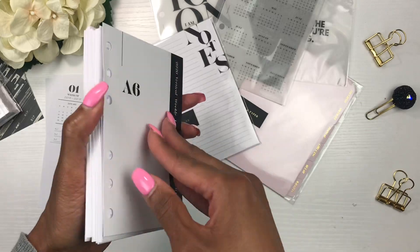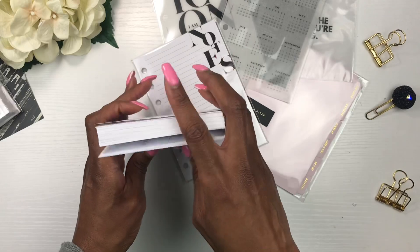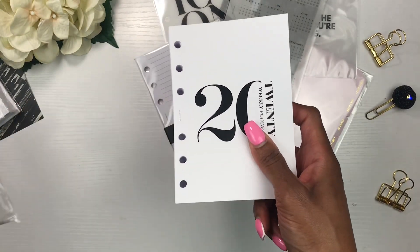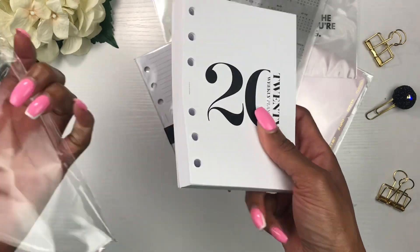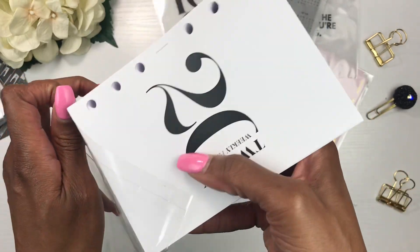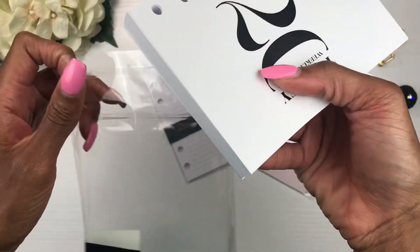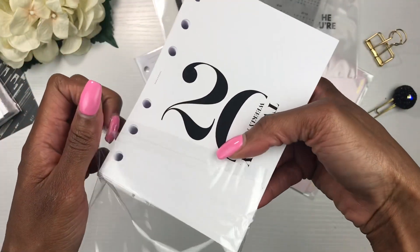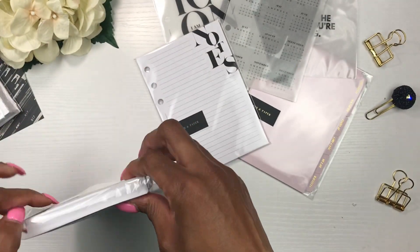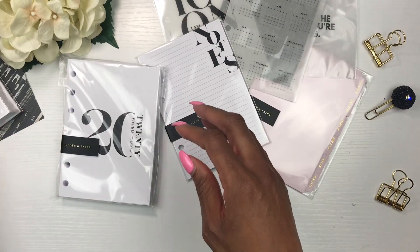The rest of the planner continues in that same format. I love these inserts and I'm super excited to have some Cloth and Paper ones. The inserts that came with my A5 from Hobby Lobby are a vertical layout, similar to my Happy Planner, and I wanted something different — just to have fun and do different things with my planners.